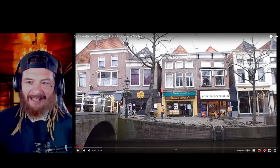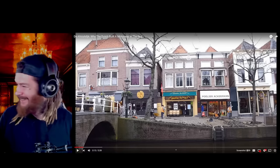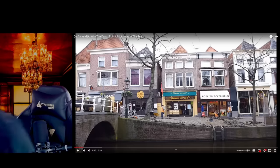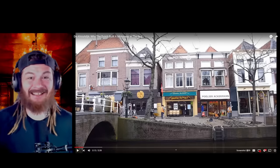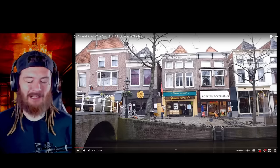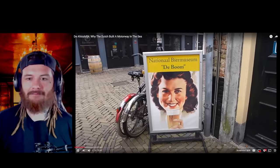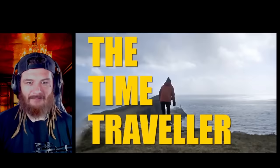My son just woke up and came in here and scared the crap out of me — I looked over and he was right there. Good morning, I love you. Wow, that scared me. Wasn't expecting that. Anyways, it was getting too powerful so they decided to split it up into North Holland and South Holland. Alkmaar seems like a great place, but this video is about how he got there — by crossing the sea on a bus.